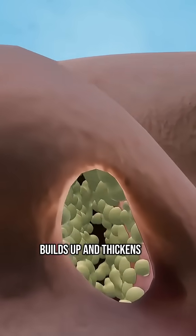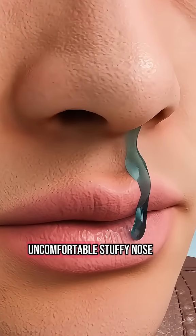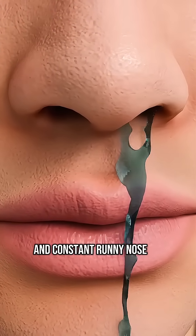As this mucus builds up and thickens, your nasal passages get more and more blocked, which causes that uncomfortable stuffy nose and constant runny nose.